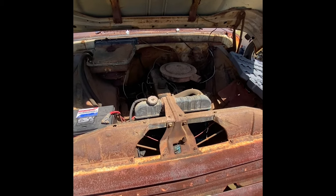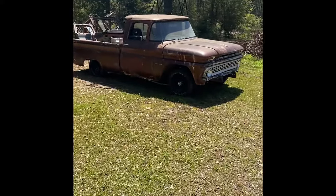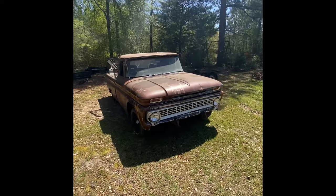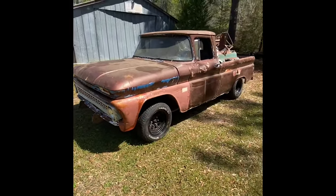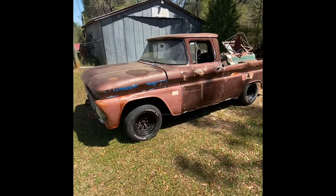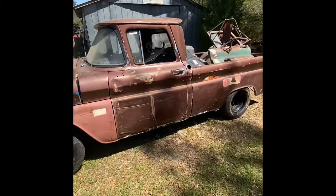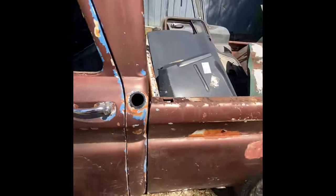We're gonna pour some Marvel Mystery Oil in the cylinders and let it soak for a few days and just see if we can get it freed up — I think we probably can. We also got this '63 we just picked up. It's a little rough around the edges but this truck was actually running and driving just a couple weeks ago. My buddy put an engine and transmission in it, redone the brakes, it's got new exhaust, new rims and tires — well, new a couple years ago anyway. It's more of a ratty style truck. It's got the old knee-knocker cab — two humps on the dash — with a shifter in the floor set up for an automatic and a 350 with Flowmaster exhaust.